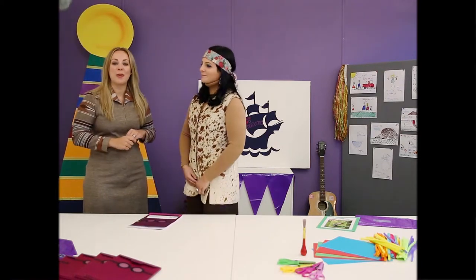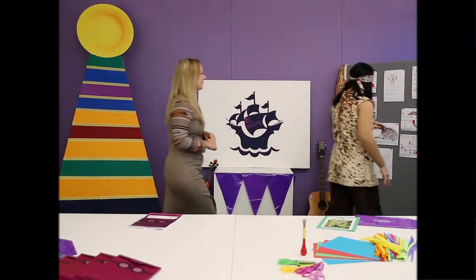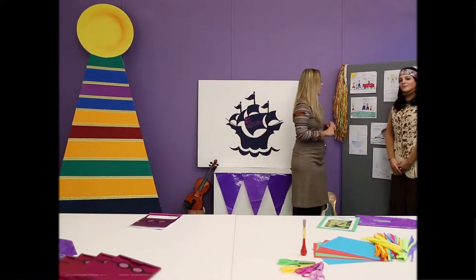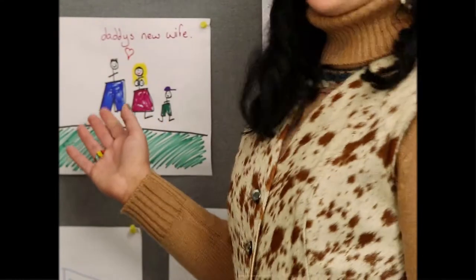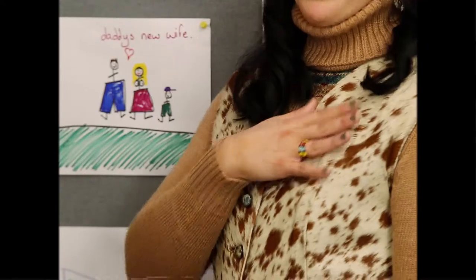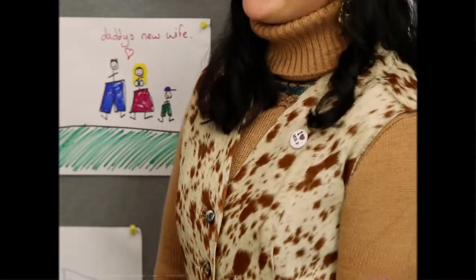Let's take a look at some of the pictures you've been sending in. We'd like to say a big thank you to Danielle Lewis, aged thirty-one and a half, who sent us in this lovely picture. Thank you, Danielle. Your badge will be on its way to you as we speak.